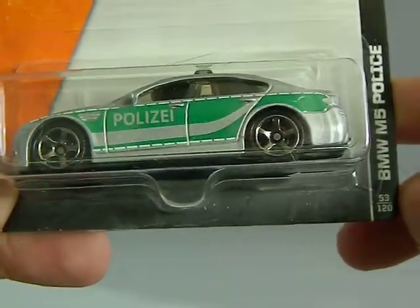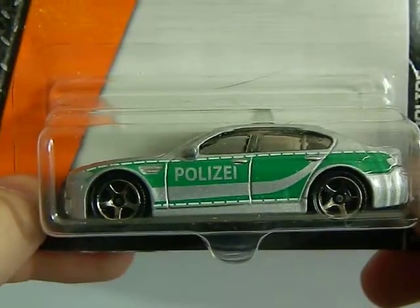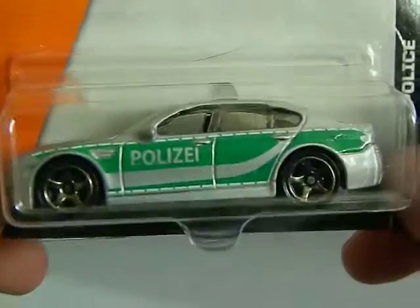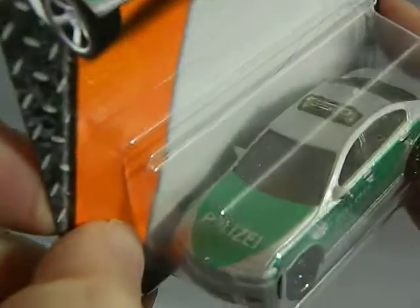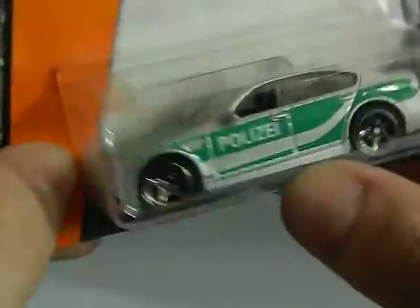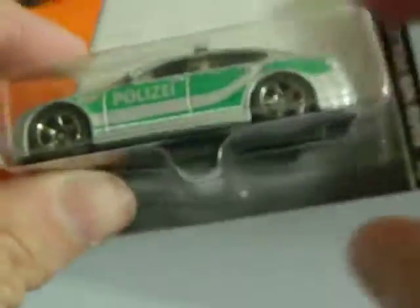Next from Walmart is a BMW M5 police car. I love that police car. Very cool. And it says Police in French, if I'm not mistaken.